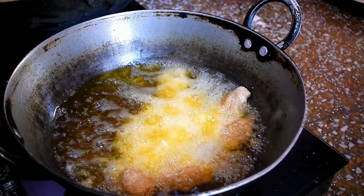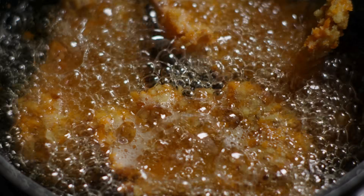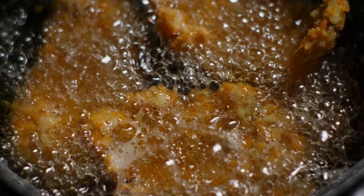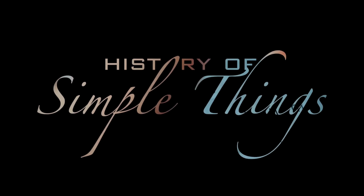To understand whether reused cooking oil is safe, we need to look at what happens to oil when it's heated, how different cooking methods change it, and where the real risks begin to appear. Let's explore, right here on History of Simple Things.